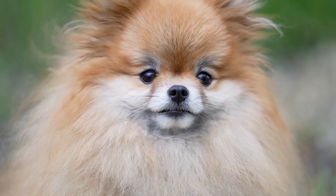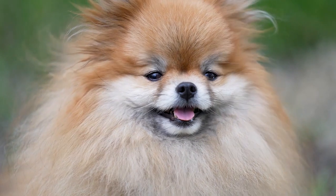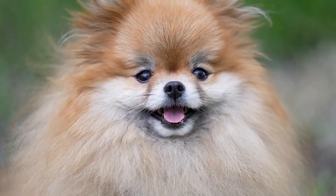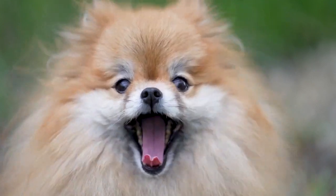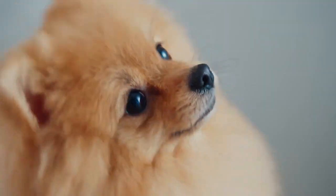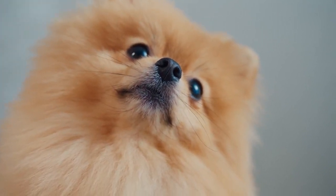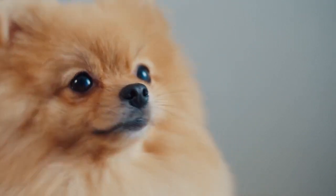If you are looking for a small, fluffy fur baby that is smart, obedient, and active, then a Pomeranian is perfect for you. Watch on as we will be discussing the common Pomeranian health issues and the treatment for these. More importantly, we believe that prevention is better than cure, so we will be tackling what we can do to avoid these issues.